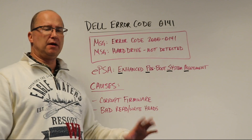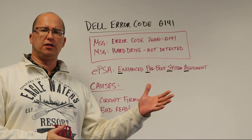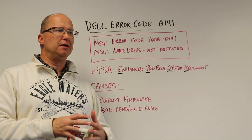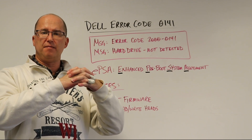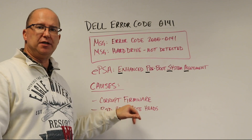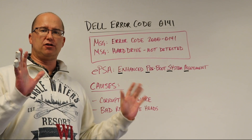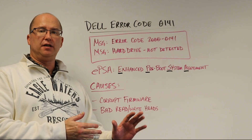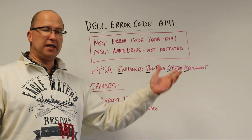Some of the causes include corrupt firmware. The firmware allows the handshake between the computer itself and the hard drive — it's used to make that bond. If the firmware is corrupted, the computer is either going to get some wonky data and say 'I don't know who you are,' or if the firmware can't be delivered at all, the computer doesn't know there's a hard drive there — not detected, can't see it.